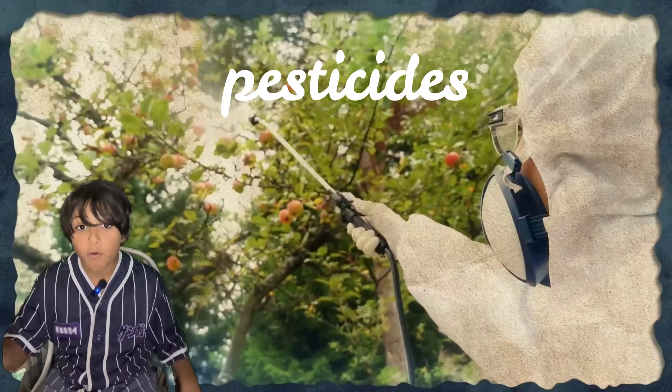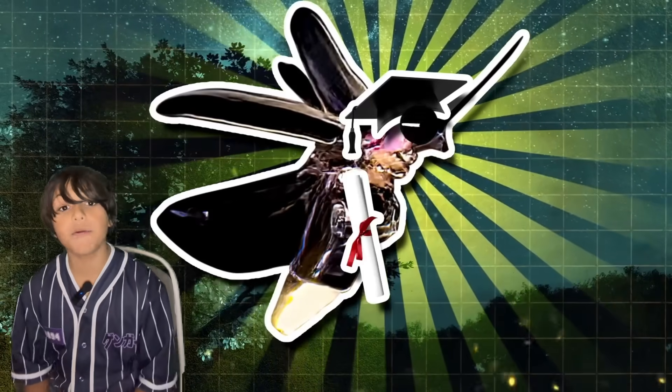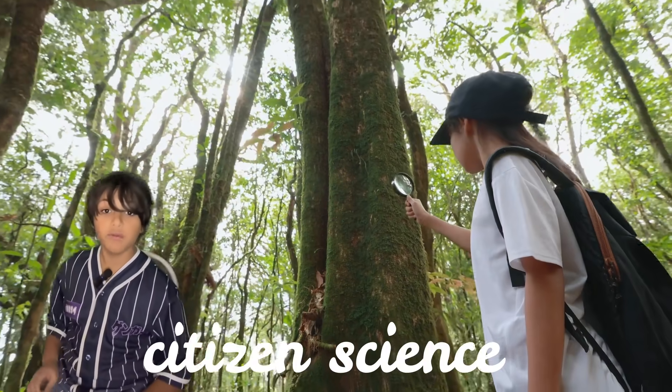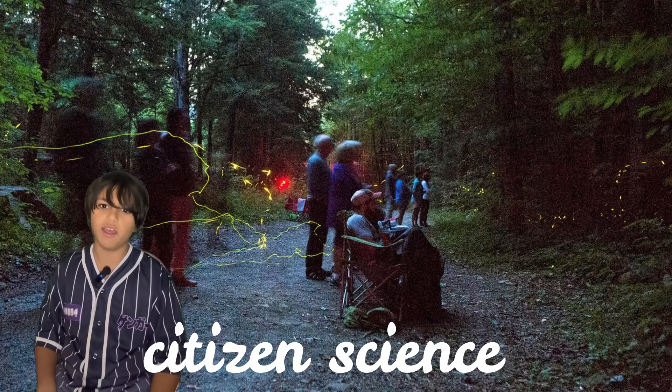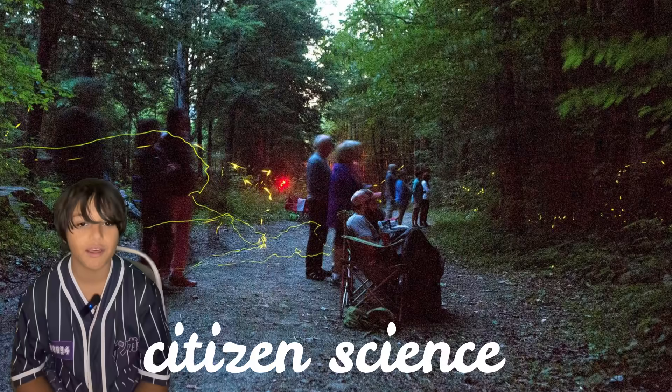It's also important to stop the use of pesticides, as these creatures are severely damaged by them. You can become a citizen scientist by joining a group that finds glowworms and similar species. There are several such groups in the UK working hard to keep the glowworm population healthy.